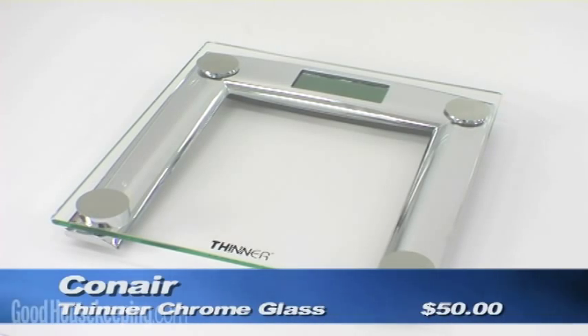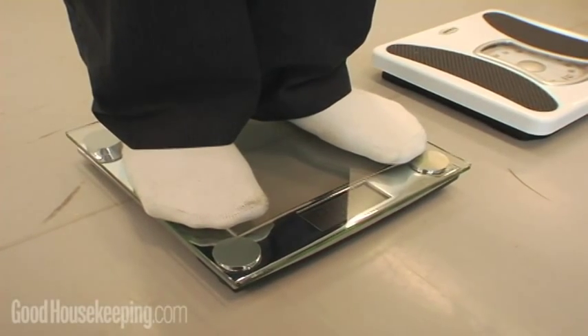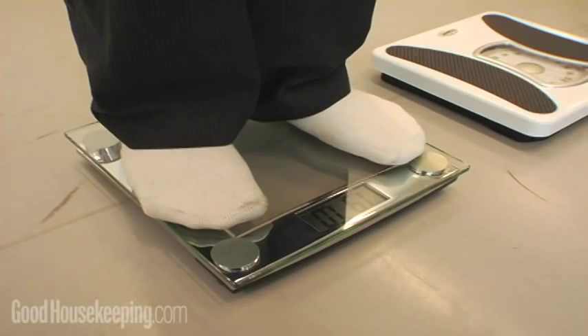But another Conair scale, the Thinner Chrome, was Good Housekeeping's overall winner. When they stood on it, it gave a pretty rapid result and it was very easy to read.